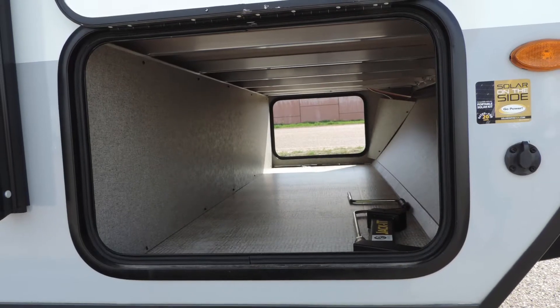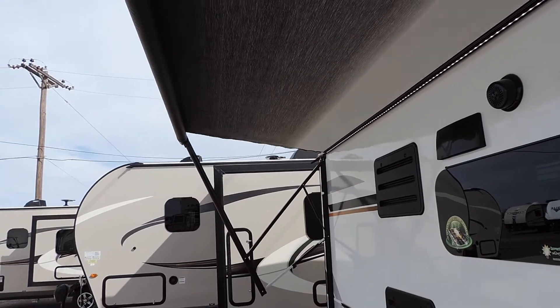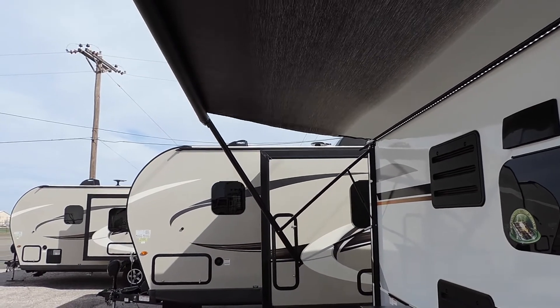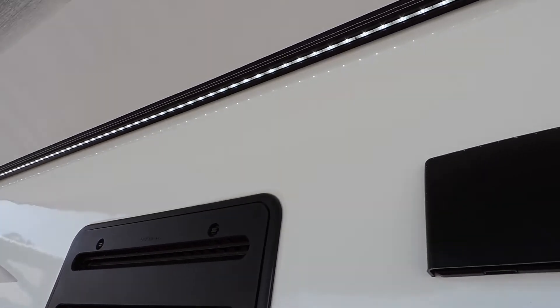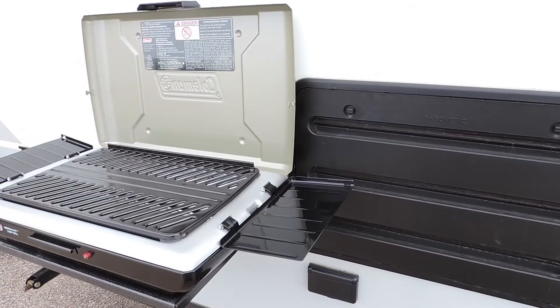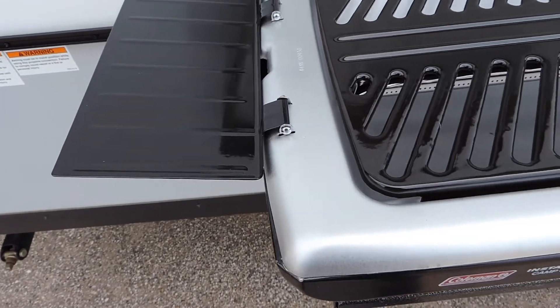It comes with an extra large pass-through storage bay. The awning is all electric with a full-length strip of LED lights. It also includes a Coleman gas grill for outside.